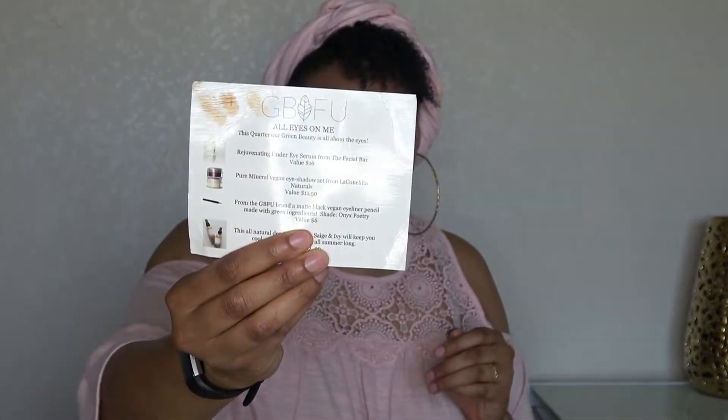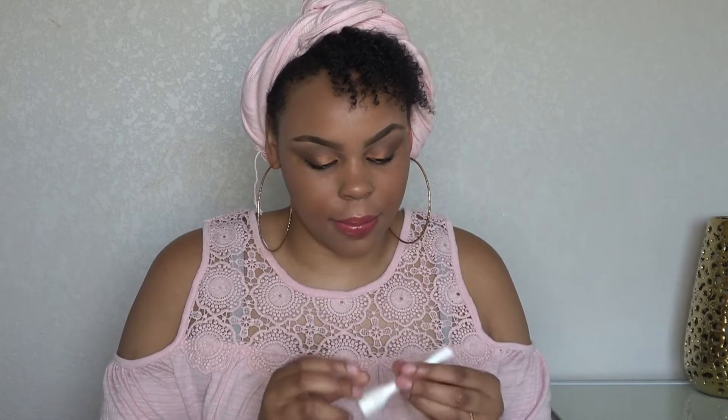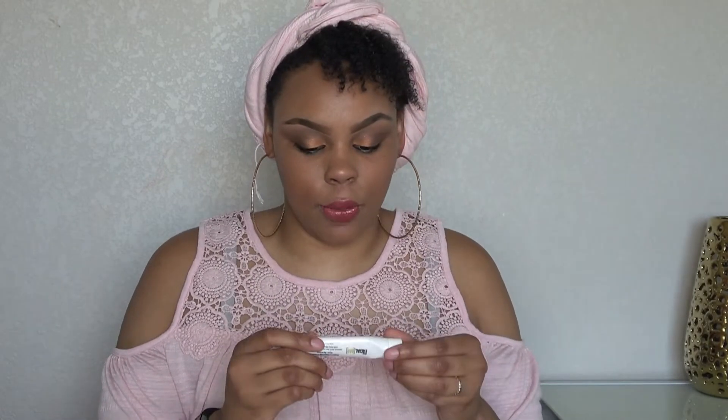It comes with your standard card, and yes, this is the Green Beauty For Us box, All Eyes On Me. You get the Rejuvenating Under Eye Serum from the Facial Bar, valued at $16. I'm just going to go product by product. So this is how this looks. I'm just going to rub some on my arm. It's kind of like a serum, but it's kind of lotion-y. It says Natural Dark Spot Correcting Serum with Daisy Blossom Extract. Be used after clean skin. The ingredients are listed on the website.